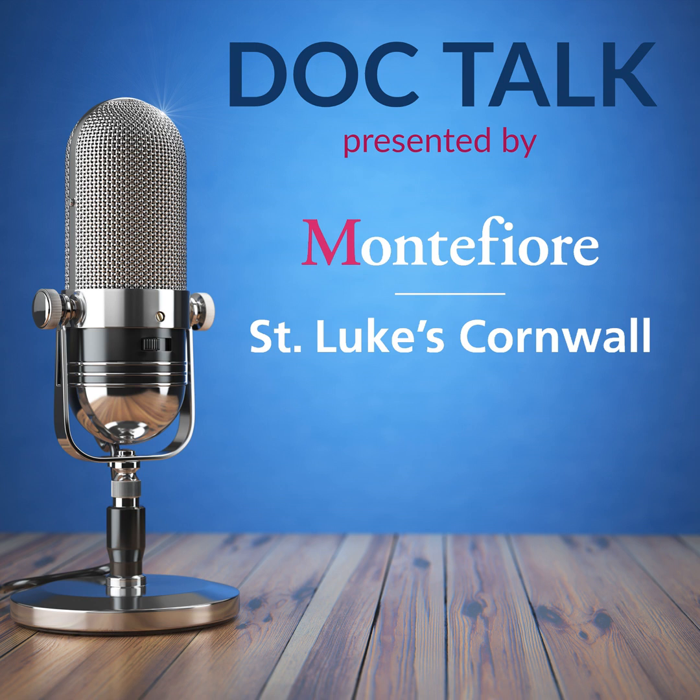Thank you again, doctor, for joining us and for all the work that you do. Visit MontefioreSLC.org for more information about our urology services. Thanks for listening to DocTalk. Please remember to subscribe, rate, and review this podcast and all the other Montefiore St. Luke's Cornwall podcasts. I'm your host, Caitlin White.